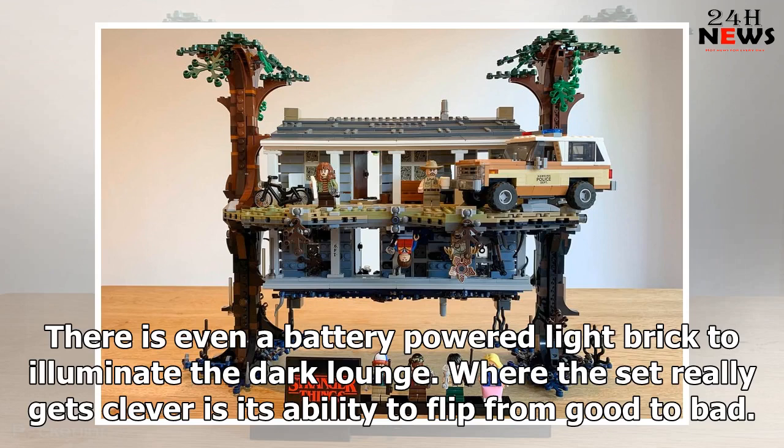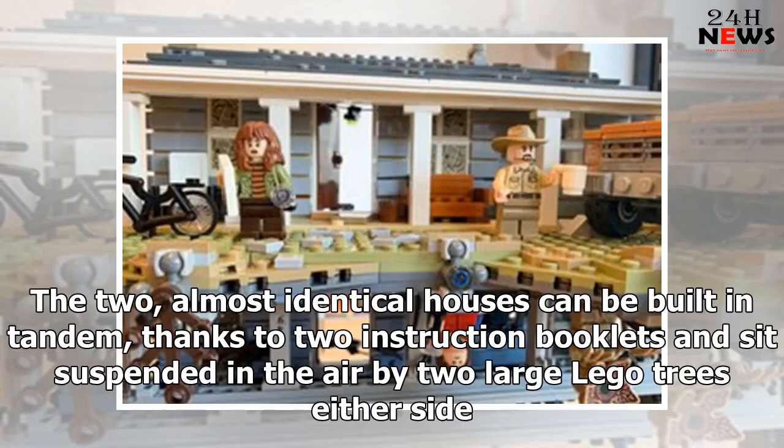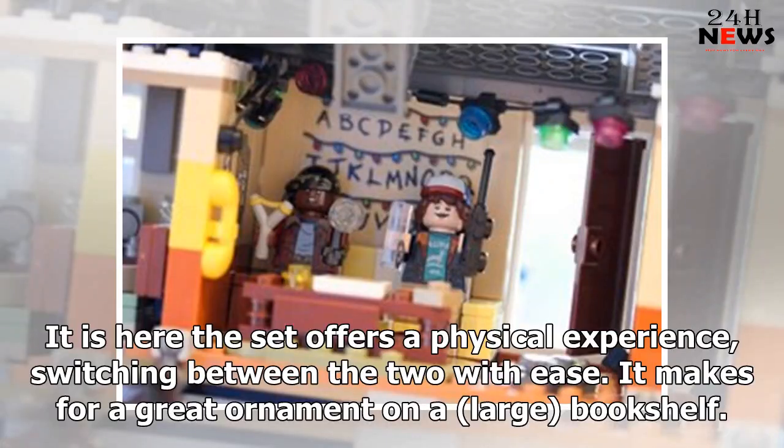Where the set really gets clever is its ability to flip from good to bad. The two almost identical houses can be built in tandem, thanks to two instruction booklets, and sit suspended in the air by two large LEGO trees on either side. It is here the set offers a physical experience, switching between the two with ease.